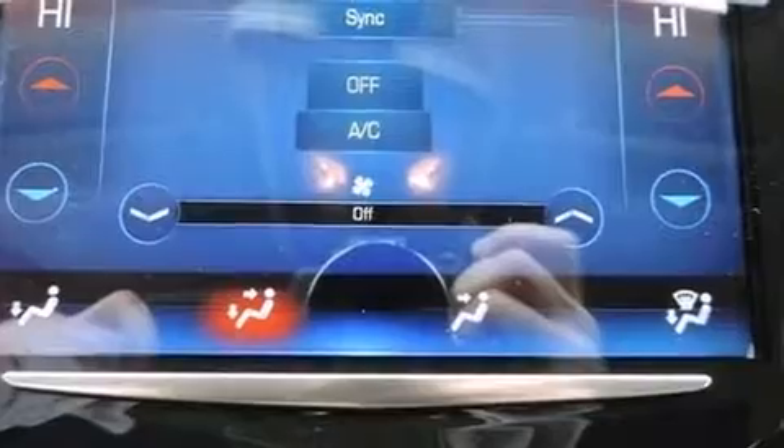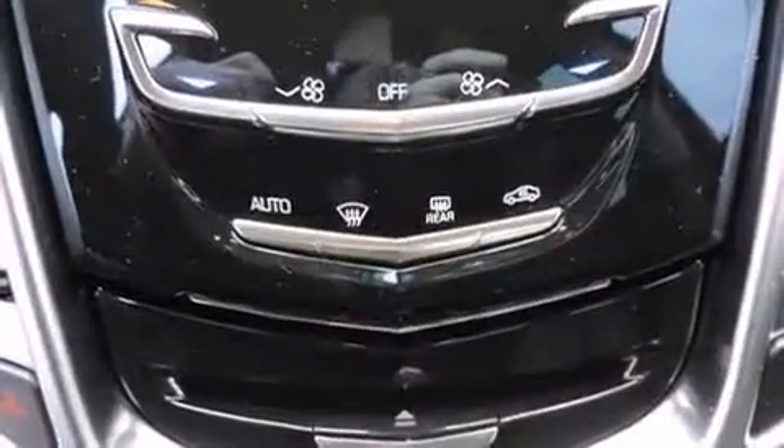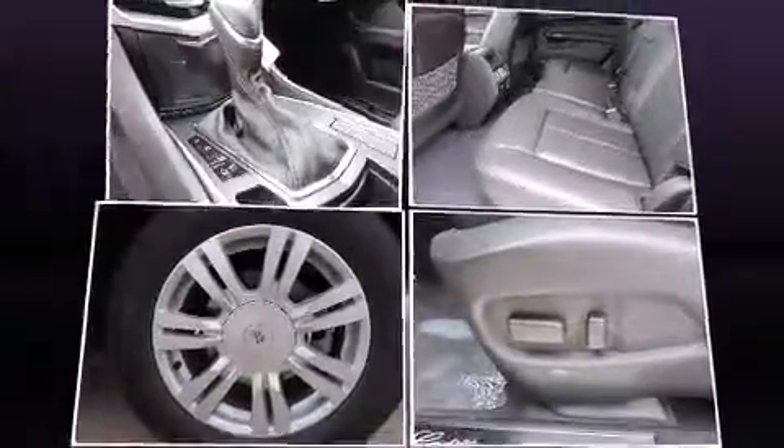Passengers are protected by various safety and security features, including head curtain airbags, front and side impact airbags, traction control, brake assist, ignition disabling, OnStar, and four-wheel disc brakes with ABS.